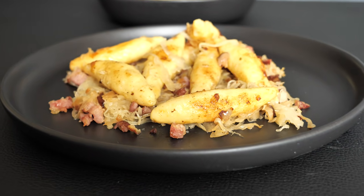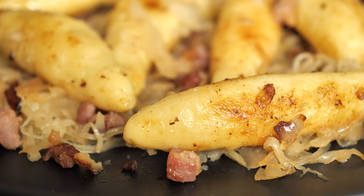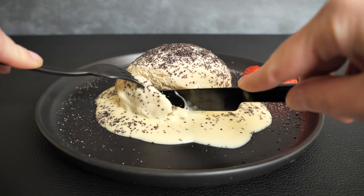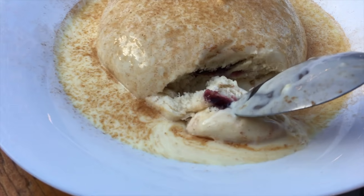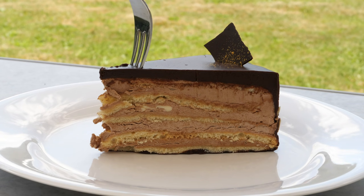Spätzle is delicious. Also potato dumplings served with sauerkraut and bacon, and pork knuckle. On the sweet side: yeast dumplings, filled yeast dumplings, yeast bun, dumplings with apricots or plums, and the one and only Prinzregententorte. All the food mentioned in this video will be listed in the description box below.